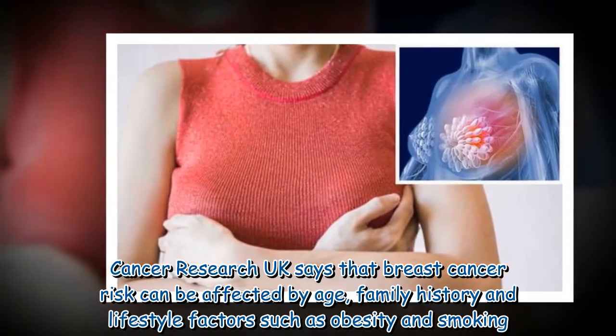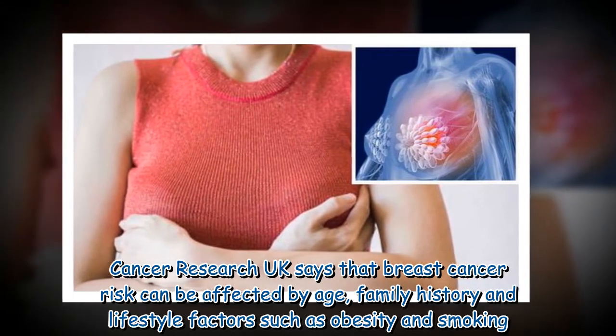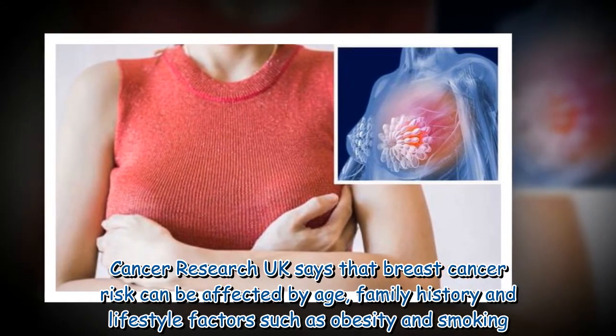Cancer Research UK says that breast cancer risk can be affected by age, family history, and lifestyle factors such as obesity and smoking.